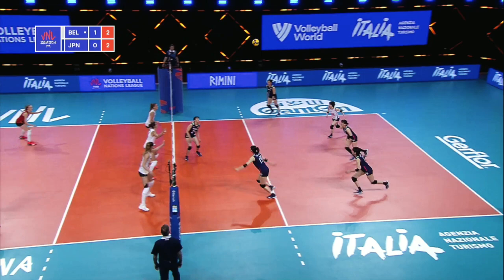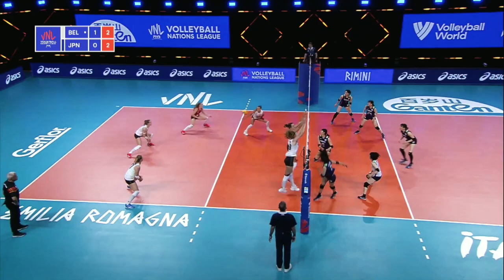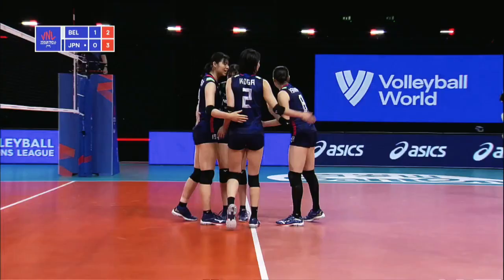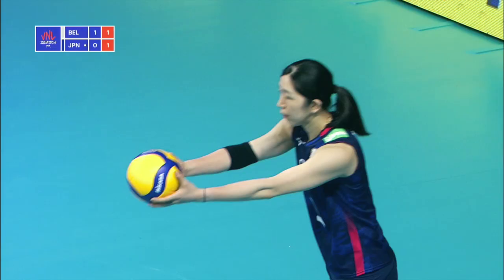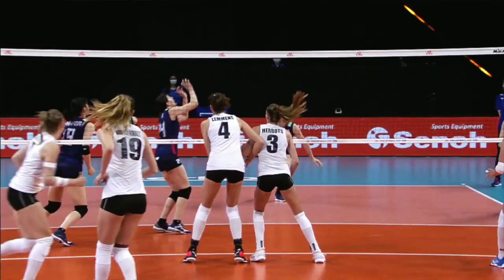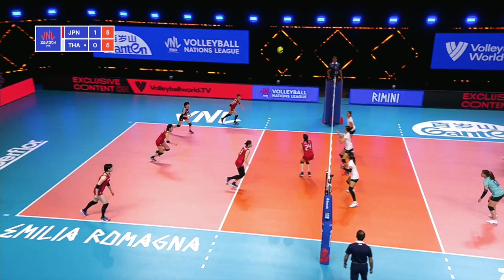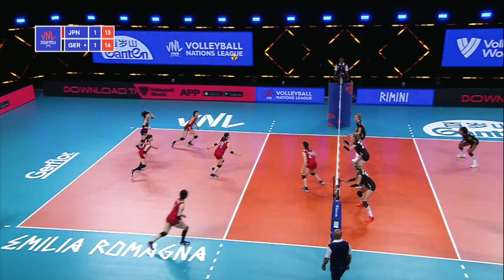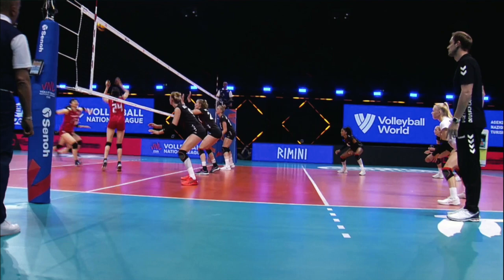Drops down and the point is taken. Nice quick set, middle attack for Japan, but Belgium still keep it in play. And she's done it again — Koga. That was a stretch from Hester but it's still in play, and then Herberts wides herself up. One opposite, another outside hitter, to another, and Koga this time gets it. The place of the attack opening up the gap for Koga to go into.